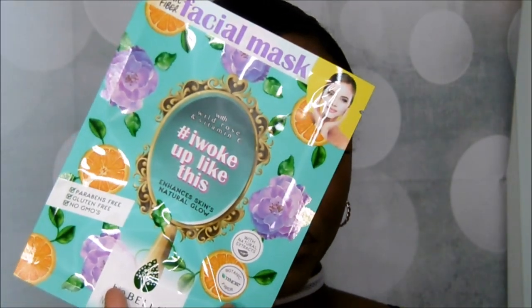The last thing from this BoxyCharm is three masks by Bobela Cosmetics, retailing for $14.97 — three masks in a pack. Mask number one is 'Beauty Secret' — moisturizes to help skin appear smooth and firm. The second is 'I Woke Up Like This' — enhances skin's natural glow. The third is a primer that preps the skin for a flawless makeup application. I'm going to give you guys 'I Woke Up Like This.' I'll keep the primer and the smooth and firm mask — and that's it for this BoxyCharm.